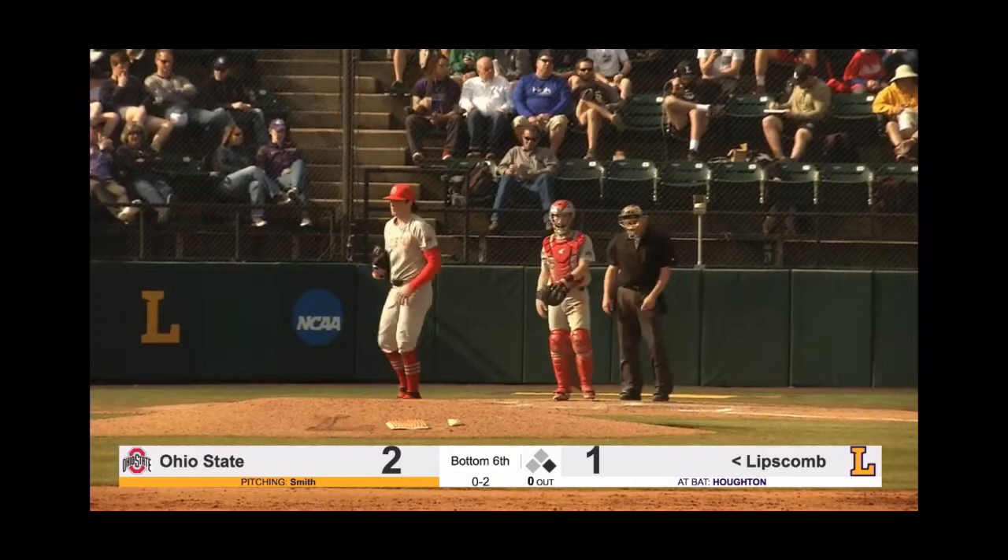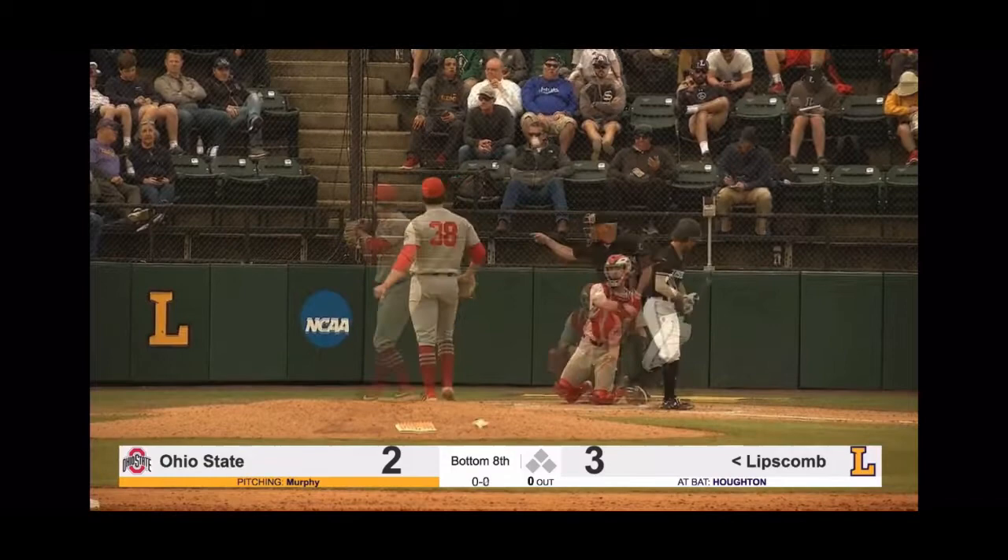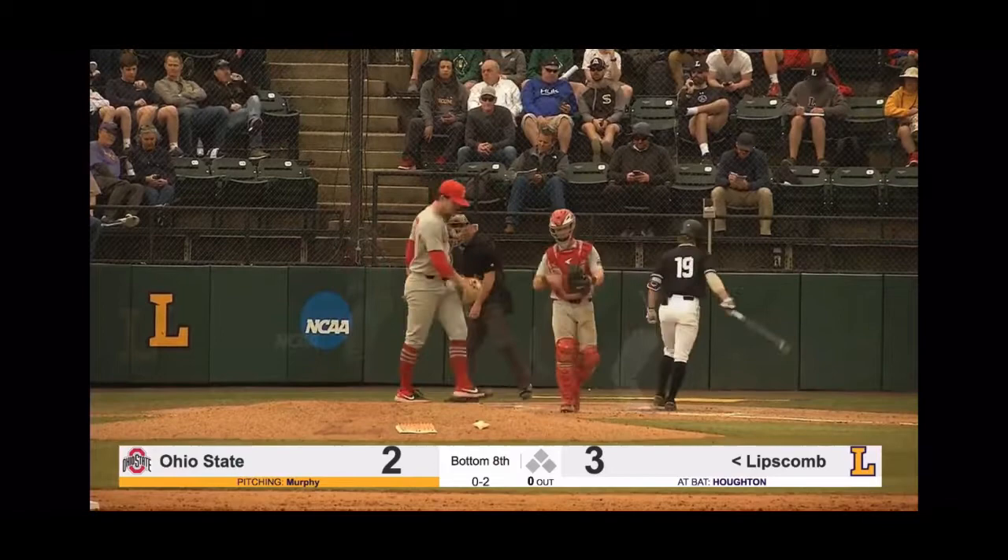They called that one a strike — appeared to stay outside. Three runs and seven hits, two of those runs earned. Here comes the 0-2 to Houghton — checks his swing. Did he go? And they say he did. Lipscomb leading Ohio State 3-2.